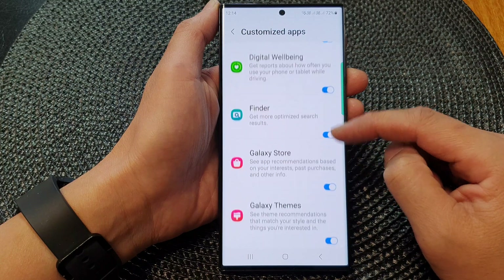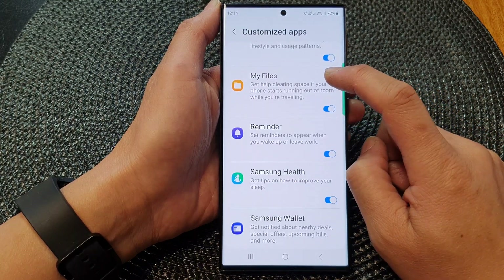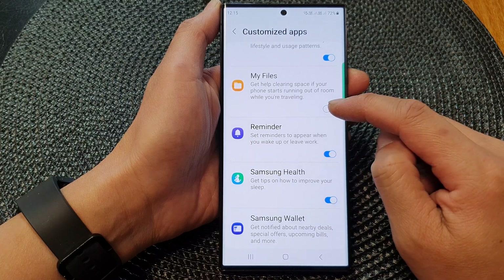Now scroll down and tap on Customization Service. In here, scroll down and then tap on My Files, then tap on the toggle button to switch it off.